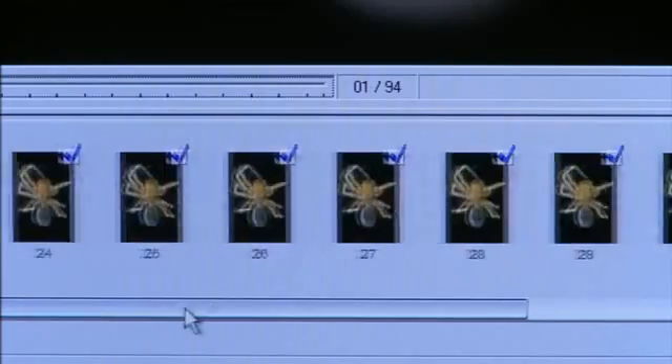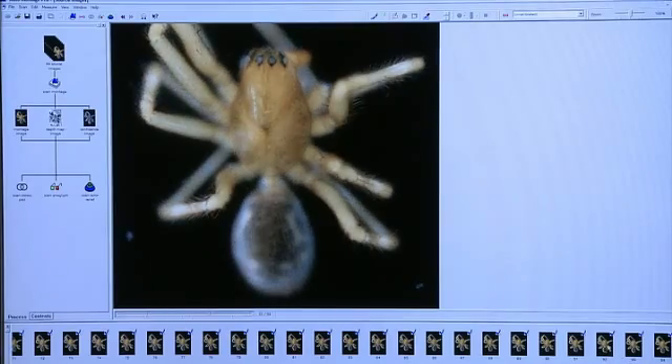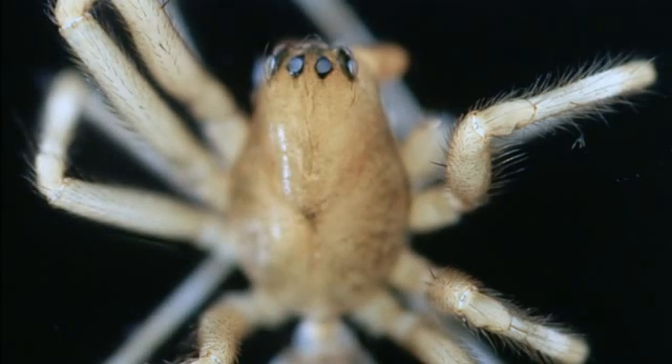We feed all this image stack into a software which looks through all the layers, all the images, pixel by pixel, and decides on which layer the sharpest pixel is. And it copies it to a composite and it slowly assembles the picture like this.